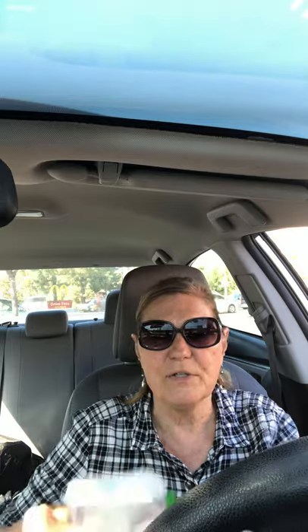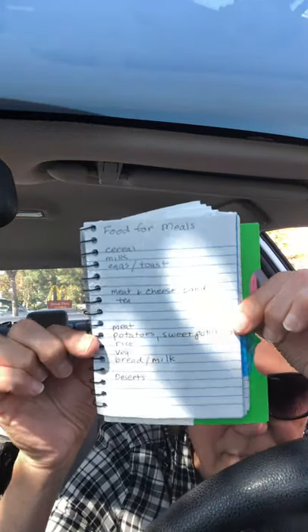For lunch, a meat and cheese sandwich with some kind of drink like tea — very cheap. Dinner would be meat, potatoes, sweet potatoes, or rice, with vegetables of any kind: fresh, frozen, or canned. You also need bread and milk — you don't want to run out of bread because you need it for breakfast, lunch, and dinner. And then some kind of dessert. So this is a very cheap meal plan.